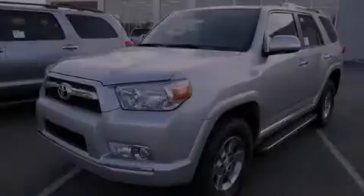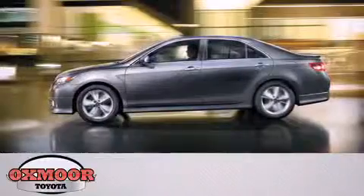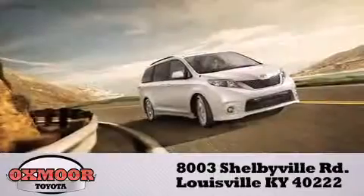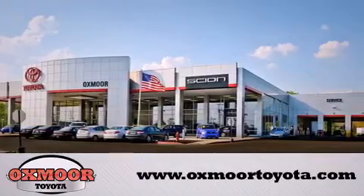Contact us today to arrange your test drive. Toyota is conveniently located at 8003 Shelbyville Road. Visit our website and view our entire inventory online at www.auxmoortoyota.com.